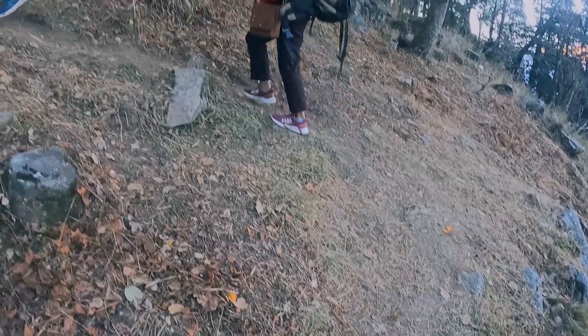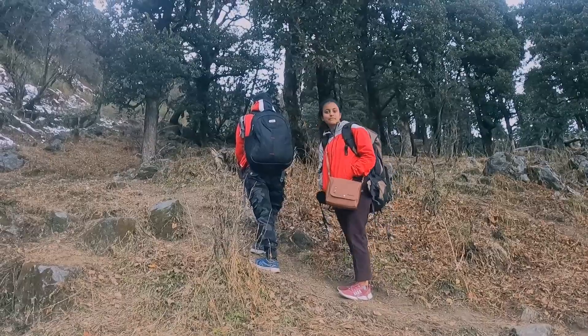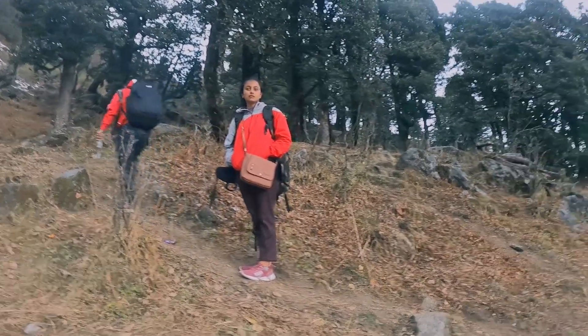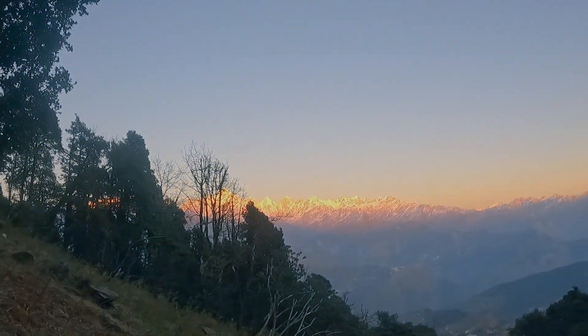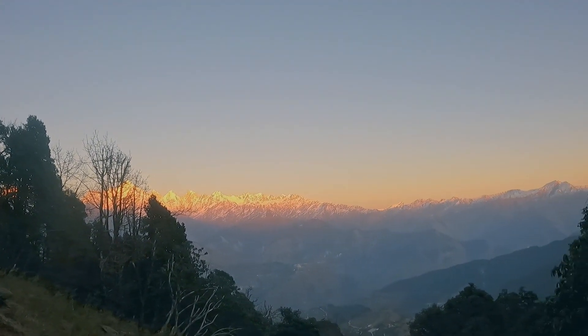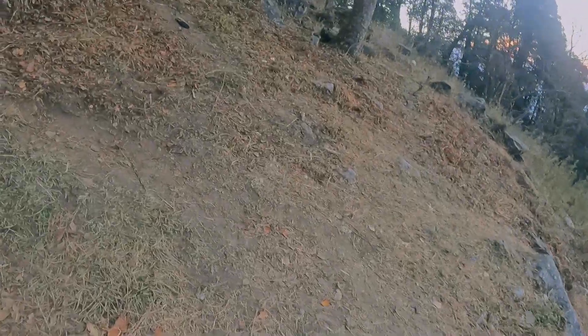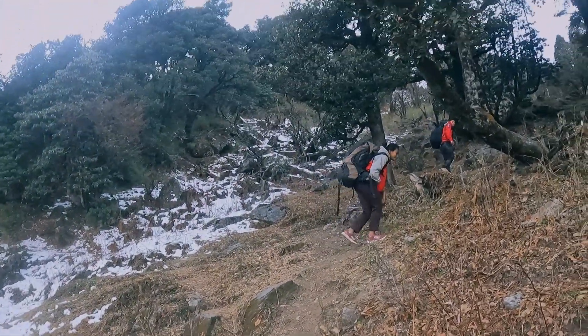The trekking journey has a lot of snow and it is a little slippery. We are going to try to reach quickly because it is going to be dark and it is a little slippery, and we also have bags. Look — there is a beautiful sunset! The views are really sunny and beautiful but the trekking journey is a little slippery, so we are going in a hurry.